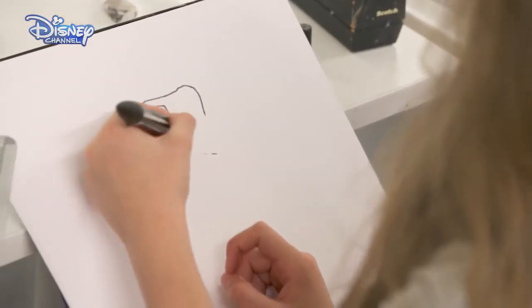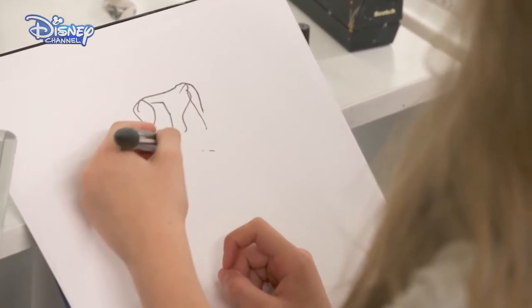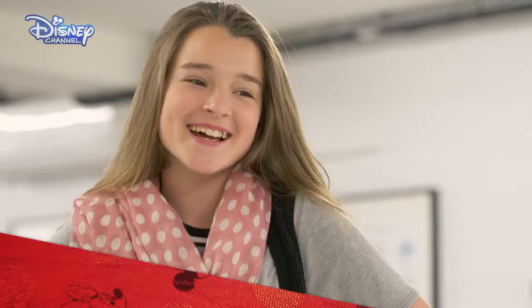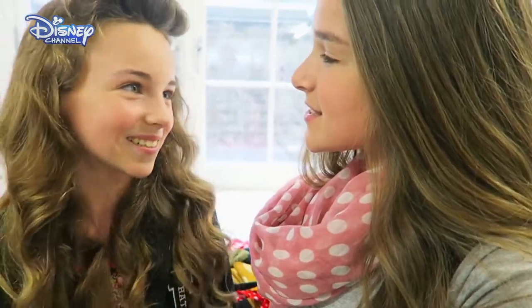Jacqueline starts the girls off with some fun drawing exercises using their opposite hand. Be bold and vibrant and don't worry about it. I'm going to give it a go. So we had to draw each other using our opposite hand — it was really interesting. I did not want it to go well, but once I got into it I really enjoyed it. I liked it. It's good to let loose sometimes.